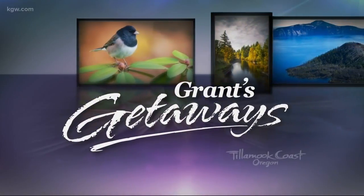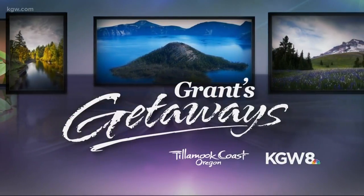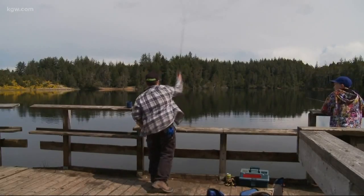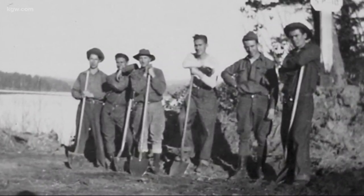Grant's Getaways is brought to you by Visit Tillamook Coast and KGW. The Oregon Dunes is a giant sandbox that takes the breath away. Many plan vacation time at one of the oldest park lands in the state — Honeyman, built by the Civilian Conservation Corps, or CCC, in 1933.